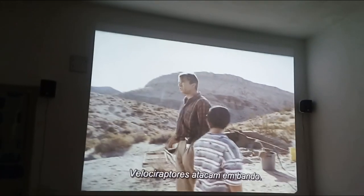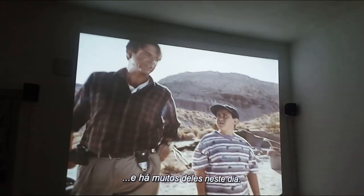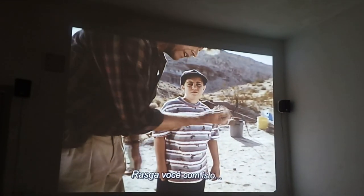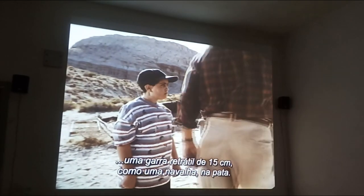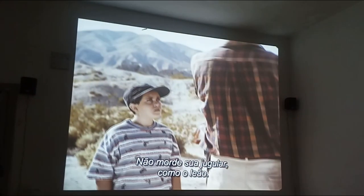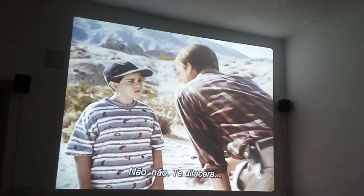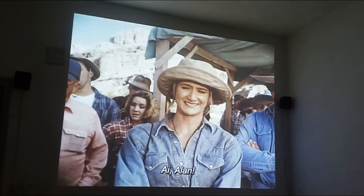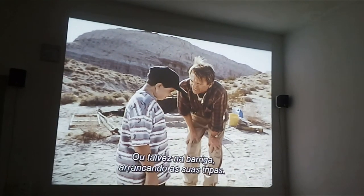You see, he uses coordinated attack patterns, and he is out in force today. And he slashes at you with this six-inch retractable claw, like a razor, on the middle toe. He doesn't bother to bite your jugular — he just slashes at you. Here. Here. Here. Or maybe across the belly, spilling your intestines.